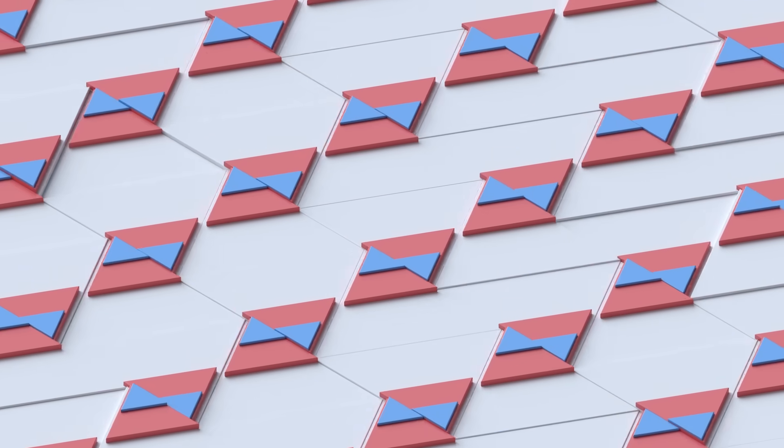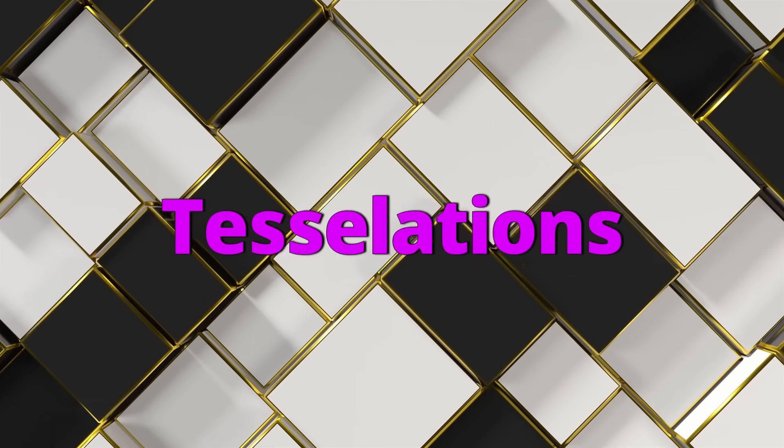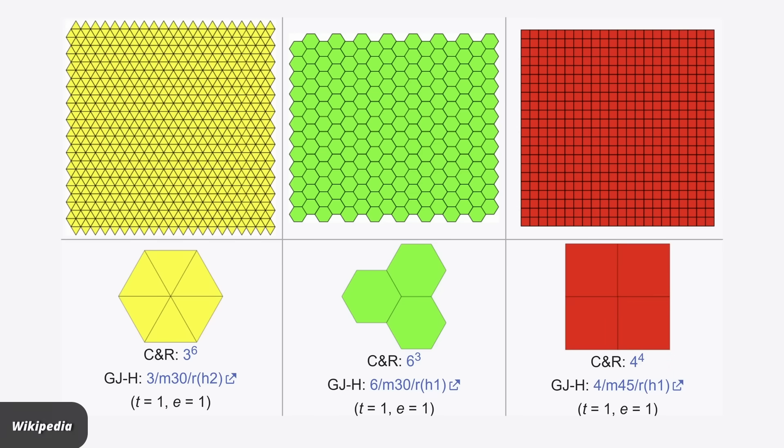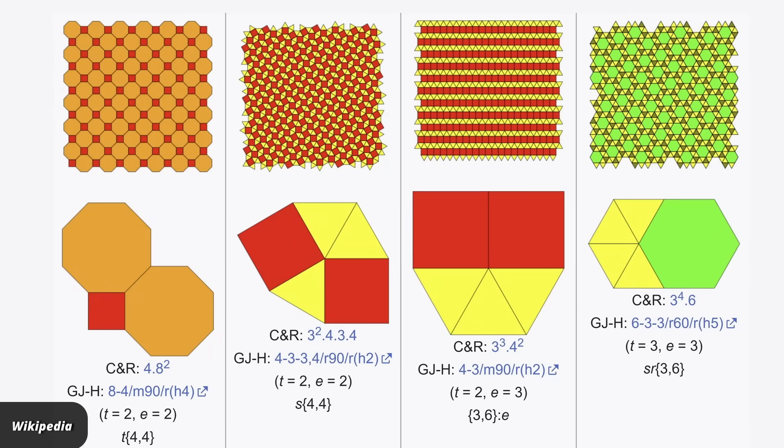Mathematicians, artists, and scientists alike have been fascinated for millennia by patterns that fill a plane without gaps, called tilings or tessellations. There are three regular polygons that'll do it in the plane: triangles, squares, and hexagons. And then there are many combinations of polygons that also work. But these patterns have one thing in common — they repeat.